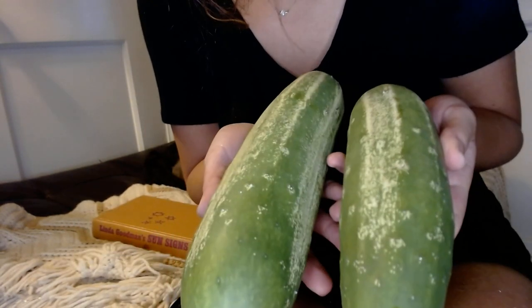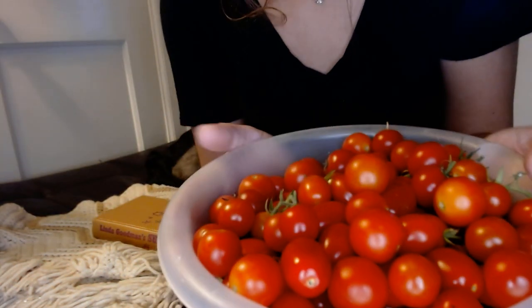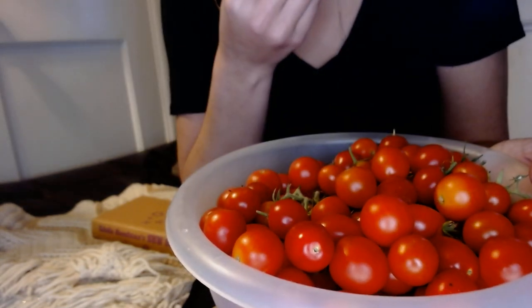Giant cucumbers. And then a whole giant thing of cherry tomatoes and grape tomatoes. I shouldn't eat them like this because there are too many of them. The neighbors are about to get some tomatoes and basil. And a lot of noise.